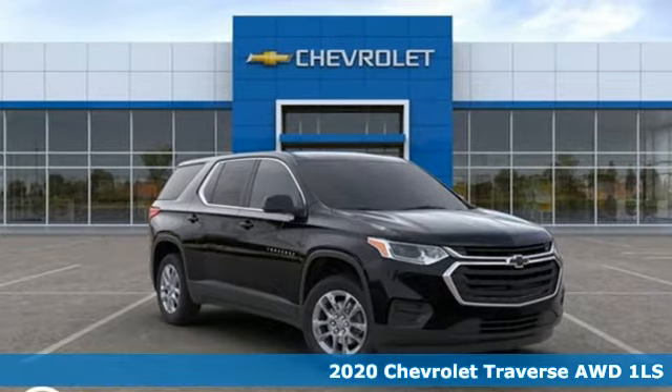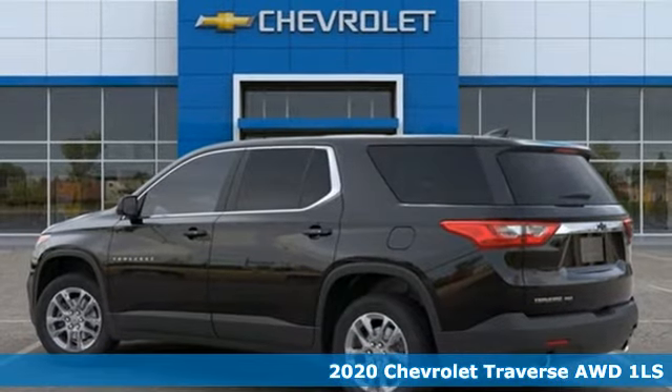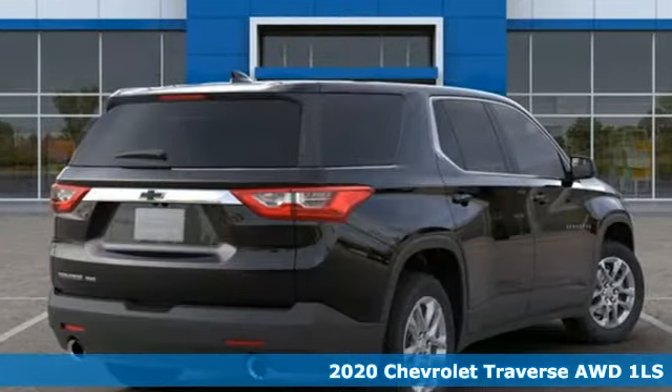Here's a new 2020 Chevrolet Traverse. There's so much room in this Traverse that those driving the competitor's cars are filled with cargo envy.